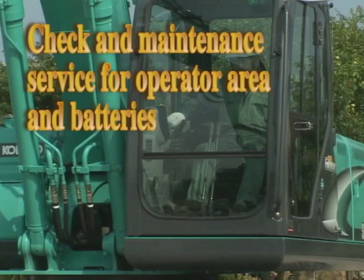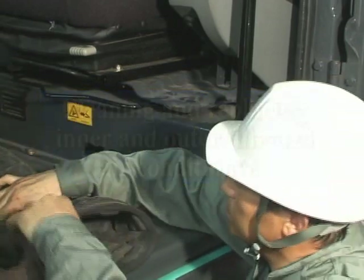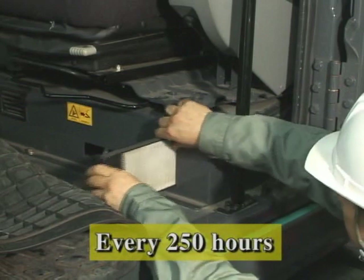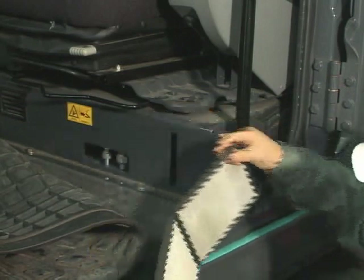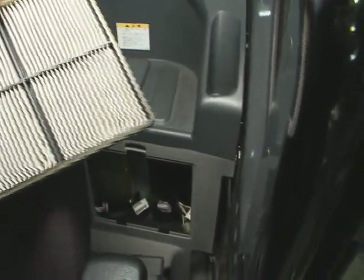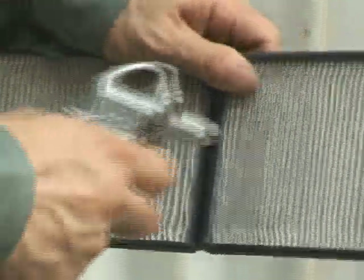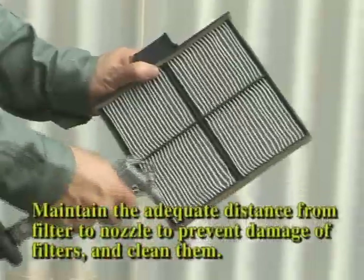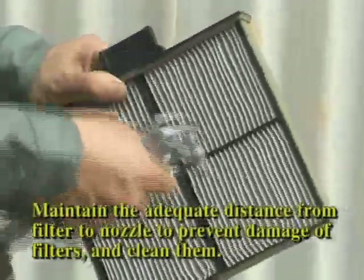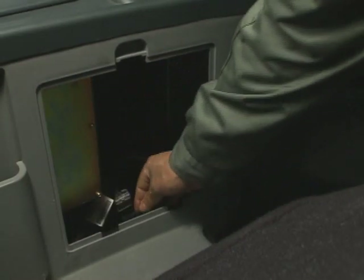Then, start the check and maintenance for the operator's seat area. First, clean the filters of the air conditioner. Clean the filters every 250 hours. The air conditioner has two air filters for inside air circulation and outside air intake. Clogging dust decreases the cooling capacity of the air conditioner. Clean the filters periodically by using tap water or compressed air. Maintain the adequate distance from the filter to the nozzle to prevent damage of filters. When a filter is damaged, replace it with a new one.